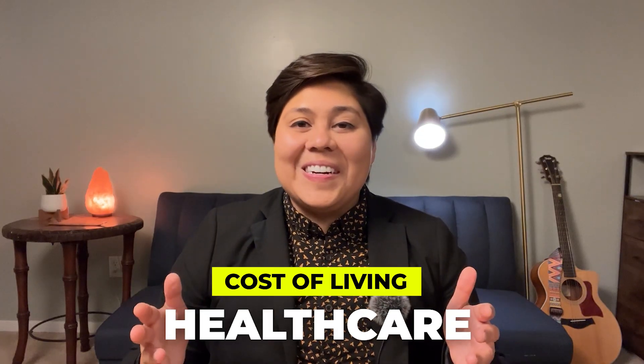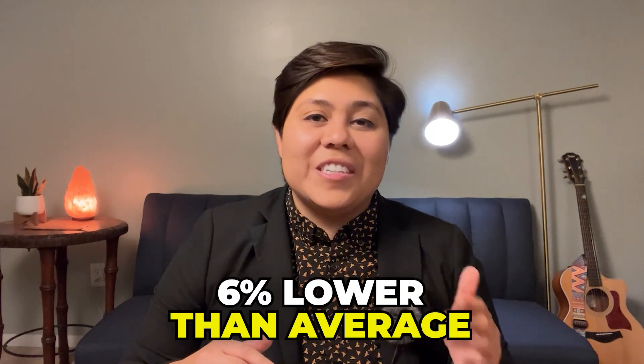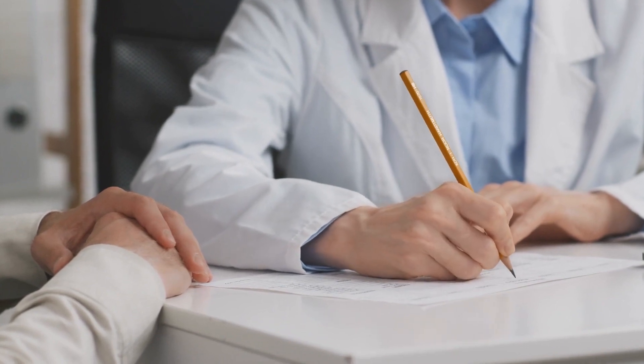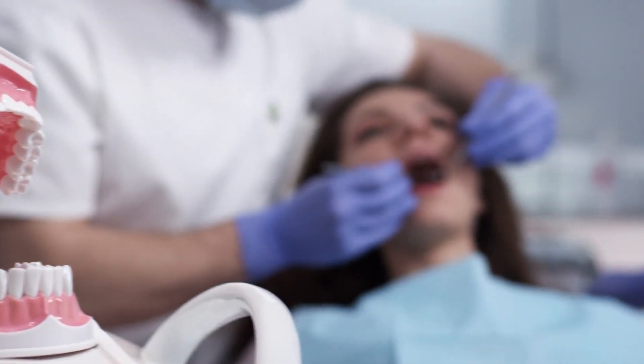Moving on to healthcare costs: Charleston is home to excellent medical facilities, and healthcare costs are about 6% lower than the national average. A standard doctor's visit without insurance costs around $117, and a dental checkup may cost around $100.